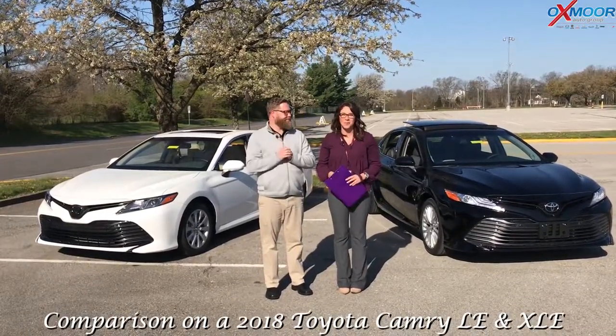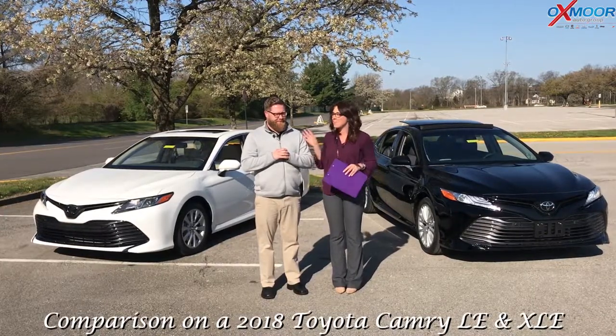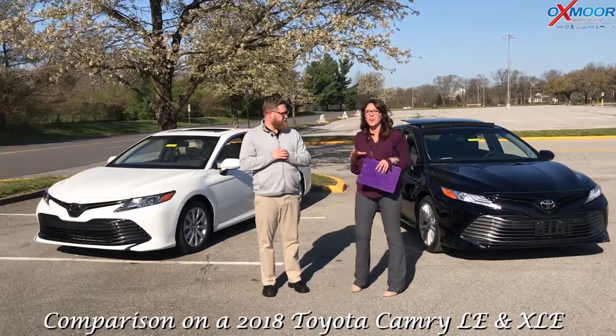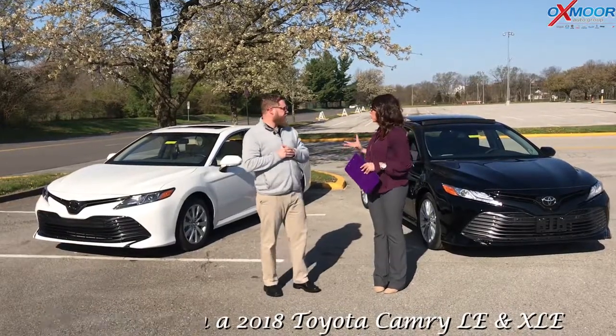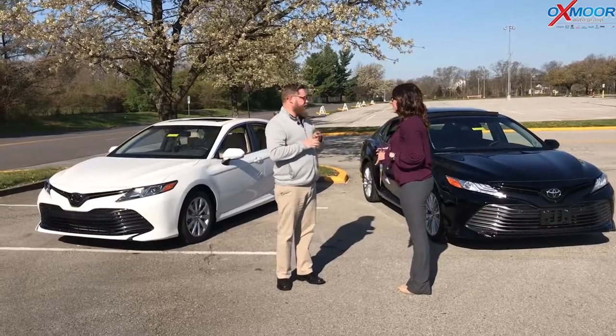Hi everyone, this is Gabrielle with Oxmoor Honda Group. Now we are here at Oxmoor Toyota today. I have Chuck Schumann here with us. Now Chuck and I are going to be going over a comparison on the 2018 Toyota Camry. We have an LE and an XLE, so we're going to go over some of the differences and some of the same features as well.